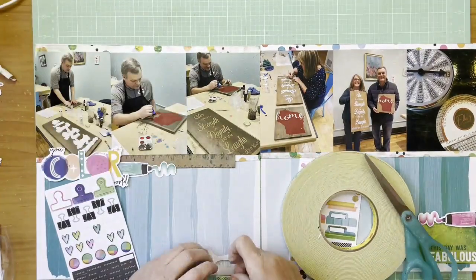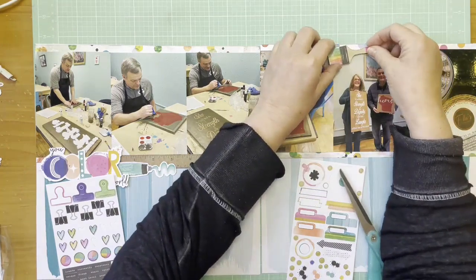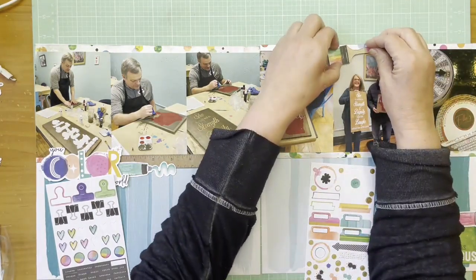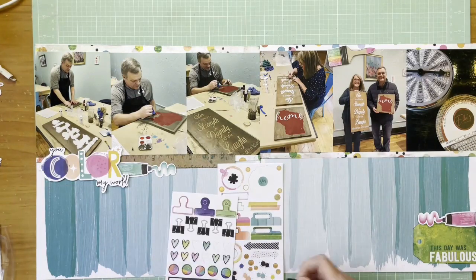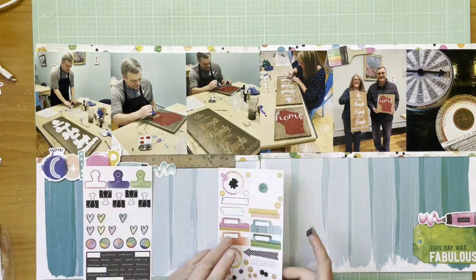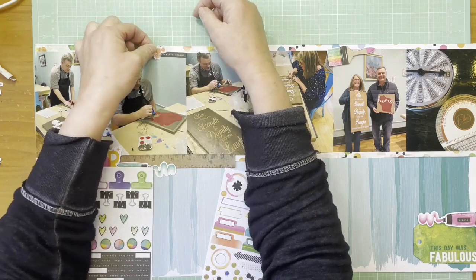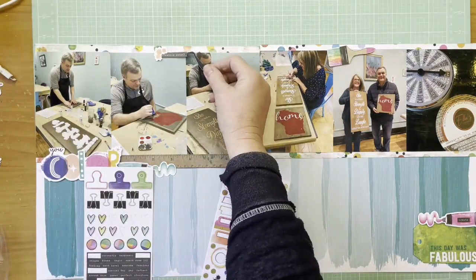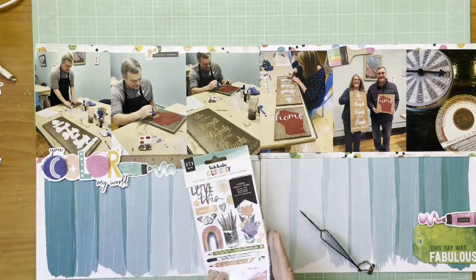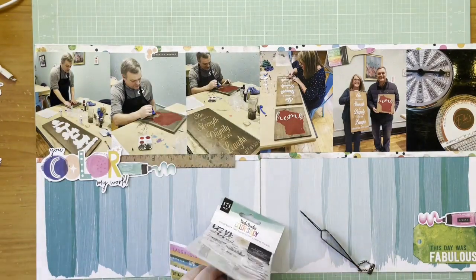I'm going to use a paintbrush sticker from the sticker book on top of one of the photos so I have three places of embellishment. The top of the layout didn't have a lot going on — the paper edges were right at the top with nothing to help your eye flow along the photos. Without something at the top, your eye would just jump from 'You Color My World' to the 'Fabulous' tag at the bottom, skipping the photos in the middle. Having three spots of embellishment leads your eye around the layout more naturally.